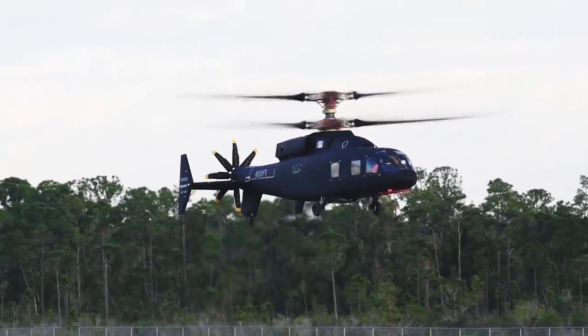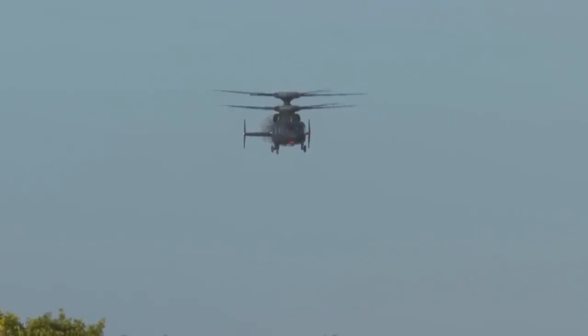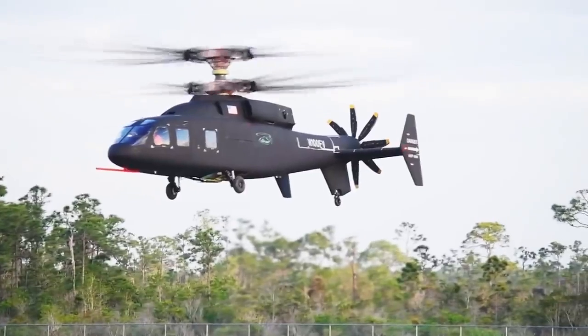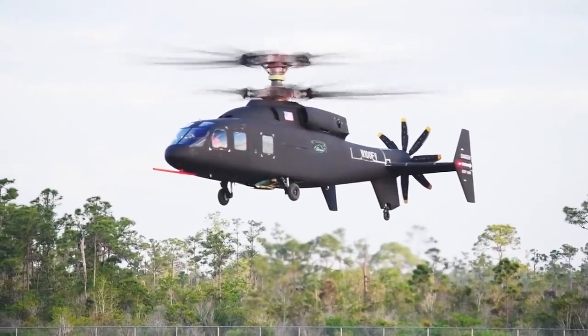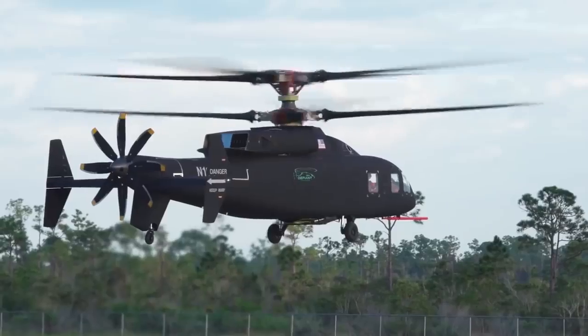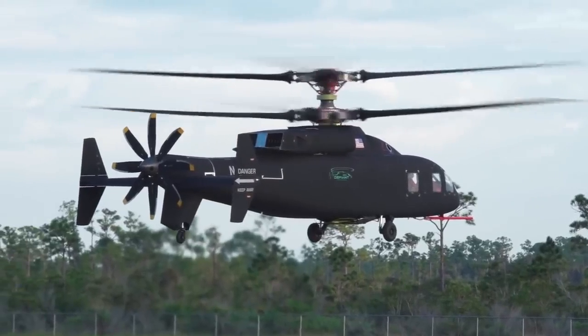The main feature of this model is its coaxial screws and the pusher rotor in the rear. The SB1 Defiant was not designed for cargo delivery. Instead, it's fast, maneuverable, and accommodates up to 12 people in full combat uniforms.